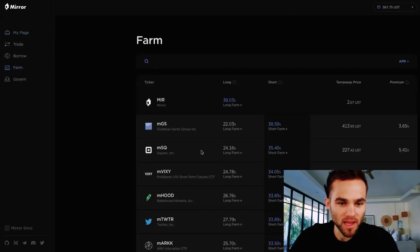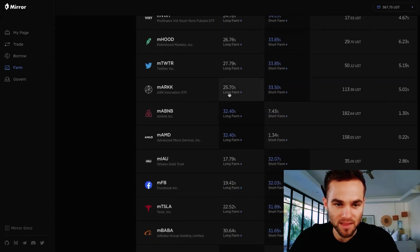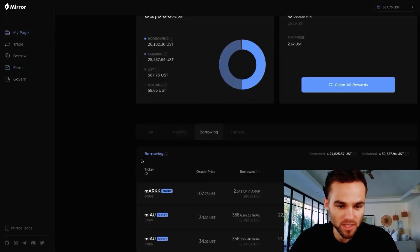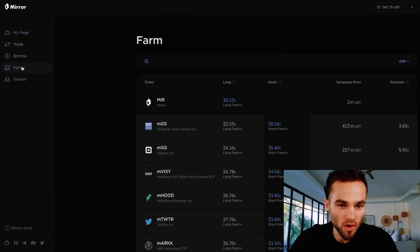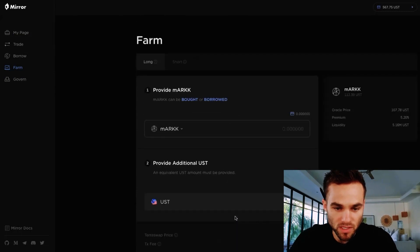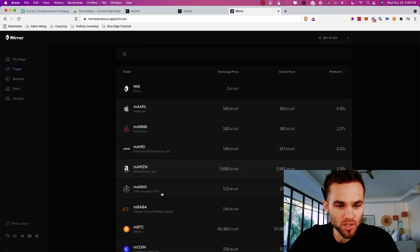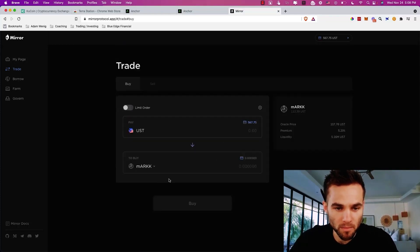Now I'm going to come in and long farm. I'm going to long farm the same exact asset — this ARK ETF. Basically I'm going to long farm the same amount that I just borrowed. I'll come back to my page, see how much I shorted, and then come in here to Farm to set up the long farm.